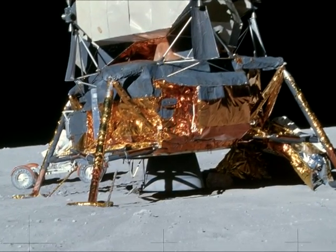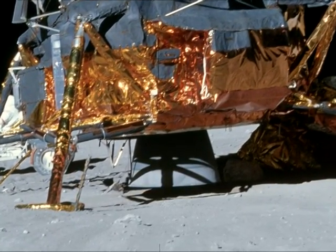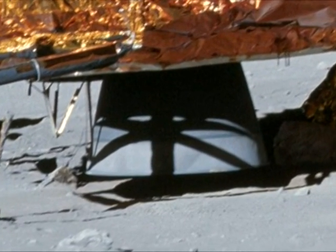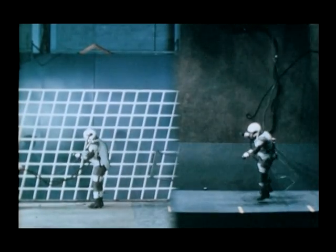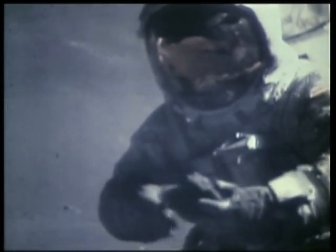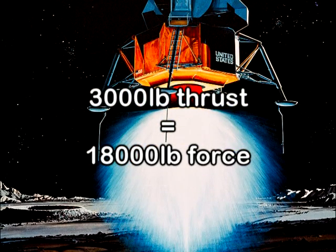Whilst we're on the subject of craters, I'd like to take the opportunity to introduce some new evidence — something I didn't consider earlier, but which makes the no-crater argument more powerful than ever. Since the gravity on the moon is 6 times less, it takes only one-sixth of the force to lift and scatter an object than it would take on Earth. Put a better way, that 3,000 pounds of thrust has the equivalent of 18,000 pounds of force.